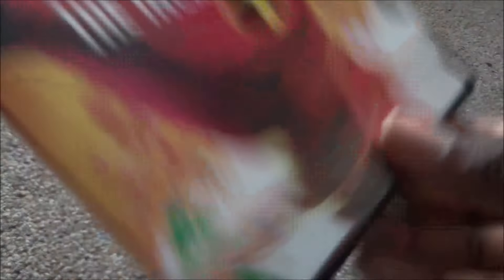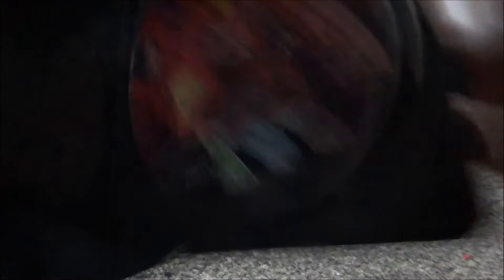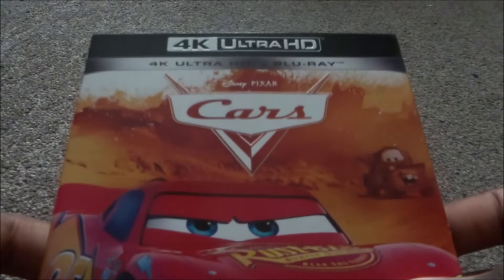Next is The Incredibles — it's orange with Mr. Incredible on the front cover. The 4K has the whole family on it, and the Blu-ray has them in a different picture. That was another great film.